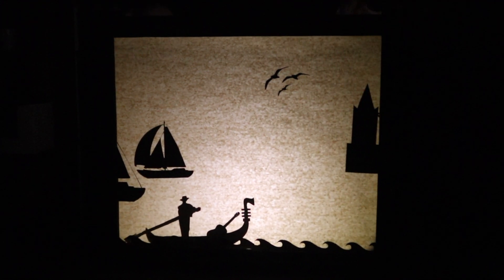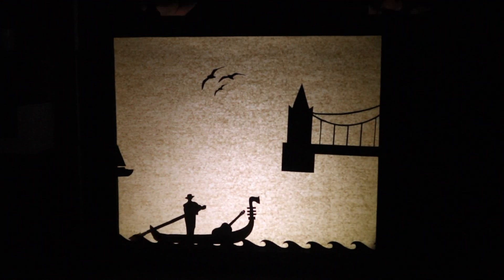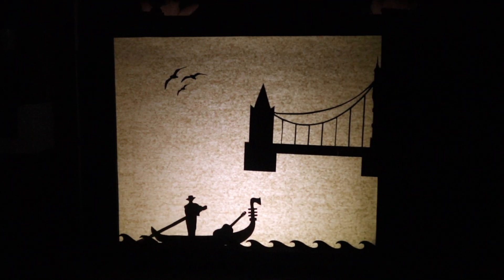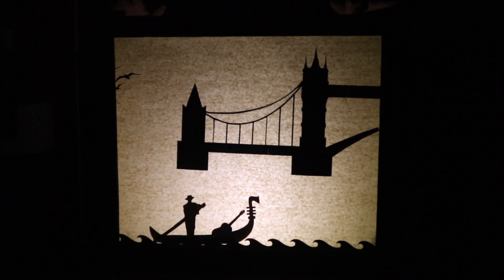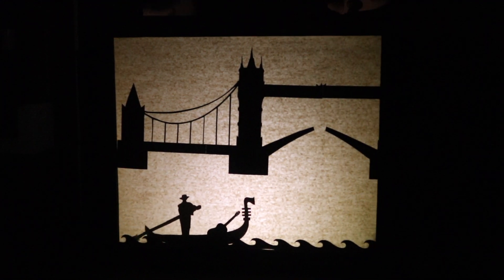The man continues to paddle past the boats, and birds fly overhead as half of the London Bridge comes onto the screen. First, two towers with three spires each can be seen — a shorter one on the left and a taller one on the right. There is a bridge connecting the bottom of them, and cables connecting the top, with more cables hanging down to the bridge.